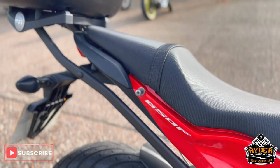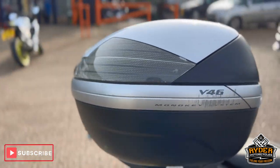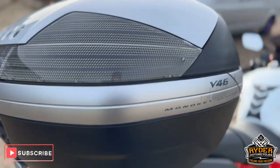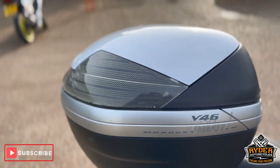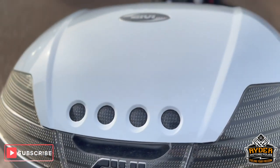It does also have a Givi rack with a Givi top box — V46. It does have a couple of scuffs on the side, but overall in nice condition. It does also have the white top.